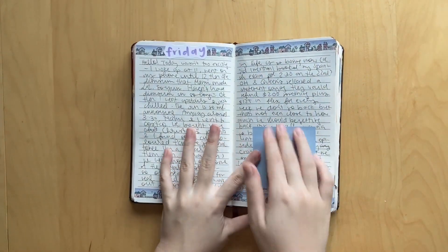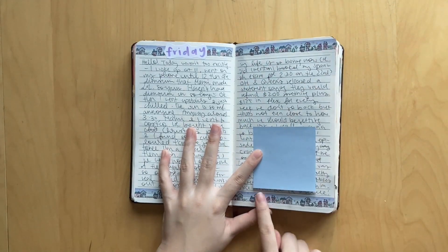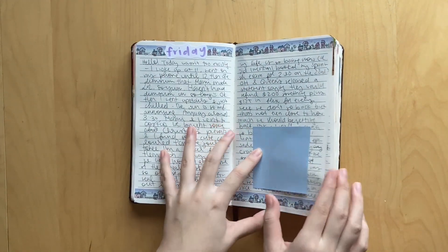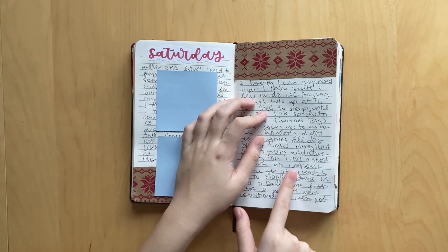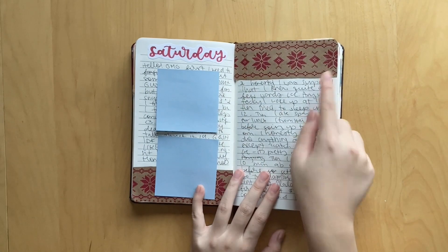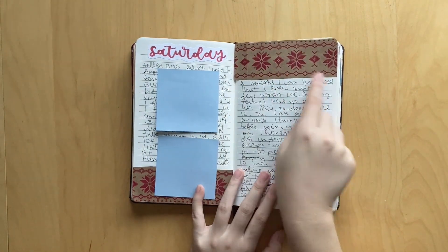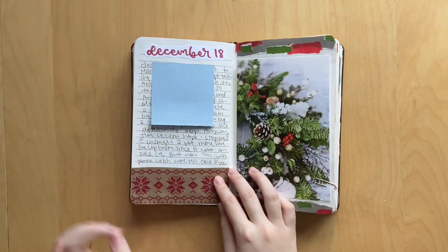I used more washi from the Coffee Monsters Co - this was a sample of the Winter Neighborhood, which is just so pretty. I absolutely love it. And I wrote two pages that day. Then the next day I went to Hollister to return something and they gave me this bag with this really cute Christmas sweater pattern on it. So I just cut it up and stuck it in my journal to write about that day - wrote three pages.